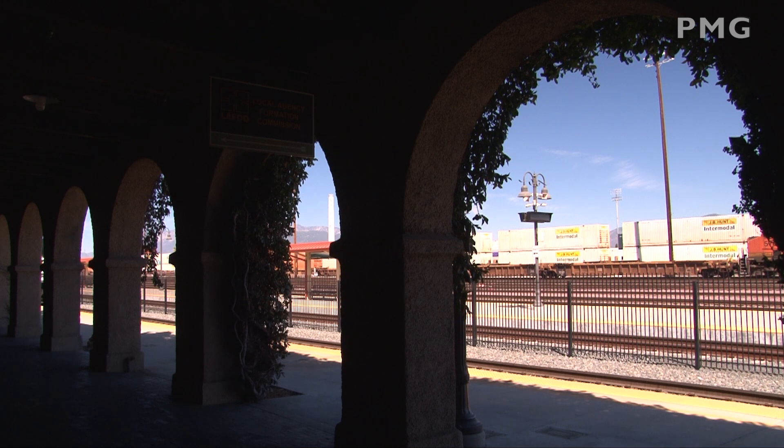Our final run-by was from inside the arches of the San Bernardino station. The date was September 5, 2021. This train was departing for downtown San Bernardino, only a few short minutes away.